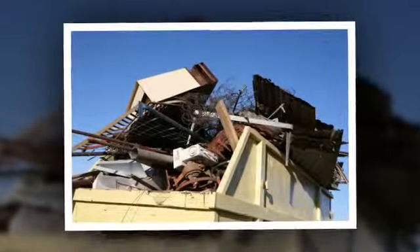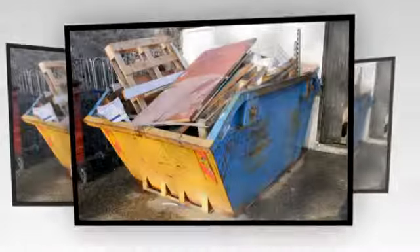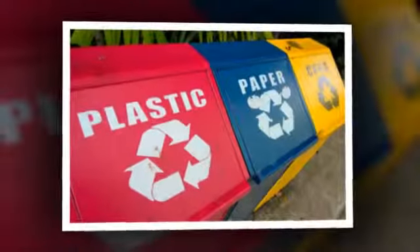Our skips are available in different sizes for domestic and commercial jobs from our Harwood and Schiffnell depots at the best possible prices.